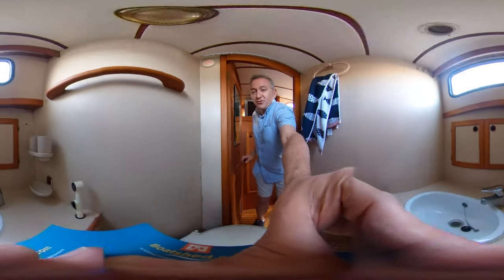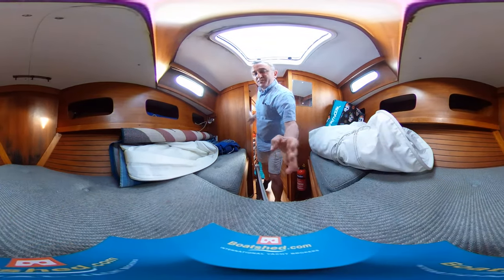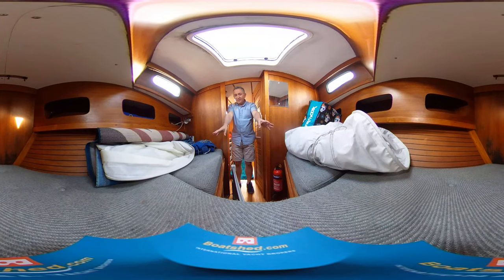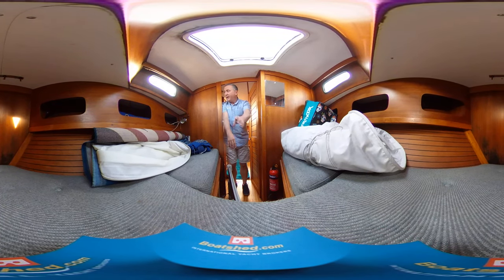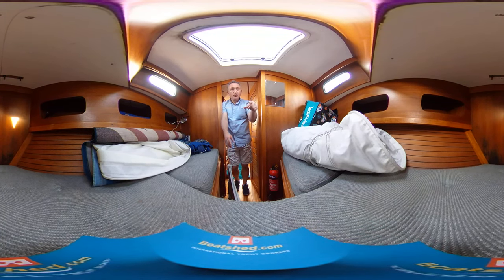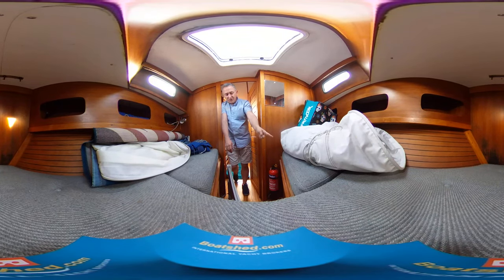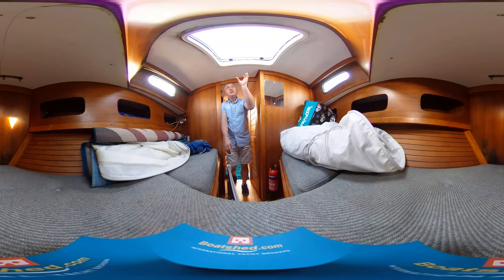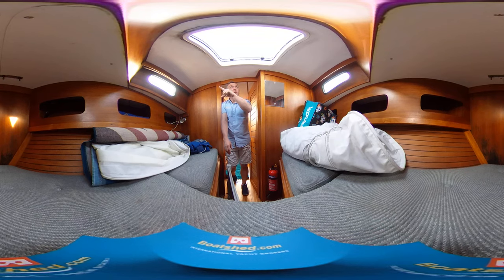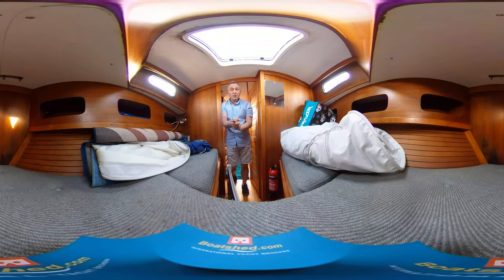Through to the forward cabin — really lovely space. Two decent-length and -width berths, with the facility for an infill too. Storage all the way around the edge of the compartment, and you'll notice the hull is wooden-lined throughout in that Naughty Cat way, giving it a real quality feel. Lots of storage underneath, room to change, decent headroom, plus two windows and an opening hatch so light and air can come in. A great place to spend a weekend or longer — especially good for the kids.